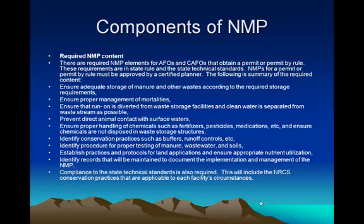We're going to talk a little bit about what's in the components of your nutrient management plan. I would recommend, whether you get a permit or not, to get a nutrient management plan.